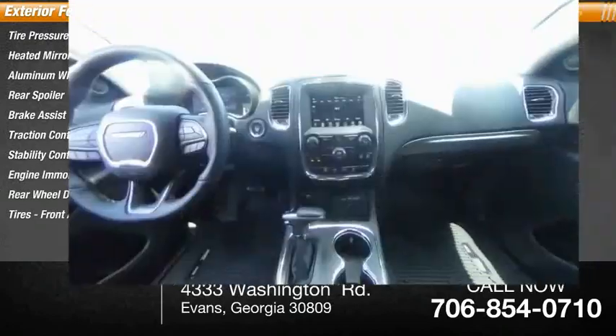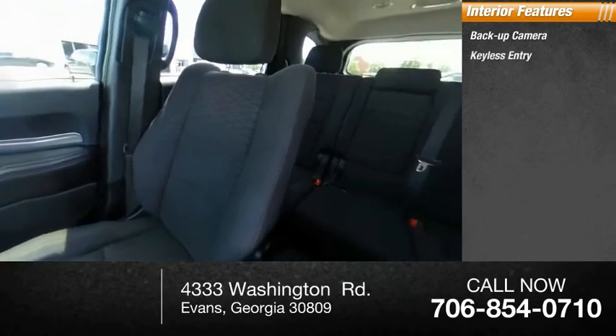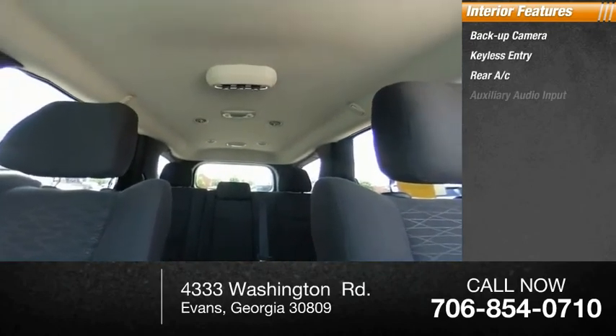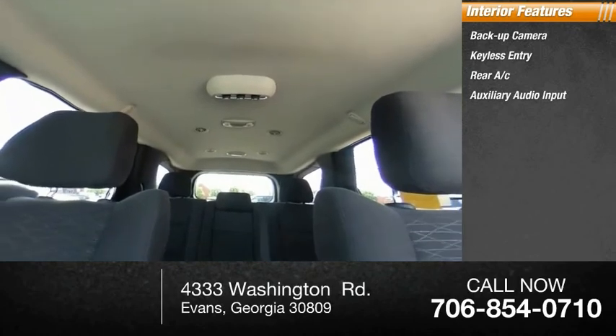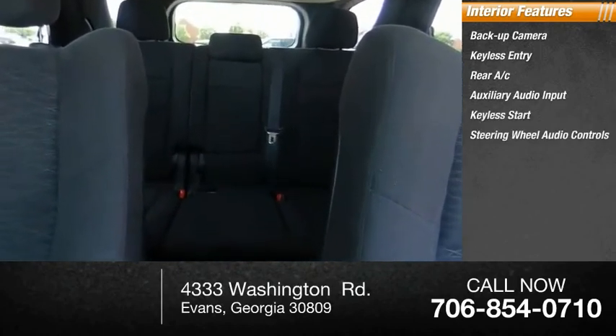Inside you'll find backup camera, keyless entry, rear AC, auxiliary audio input, keyless start, steering wheel audio controls, MP3 player, auto dimming rear view mirror, PPO, cruise control, and trip computer.